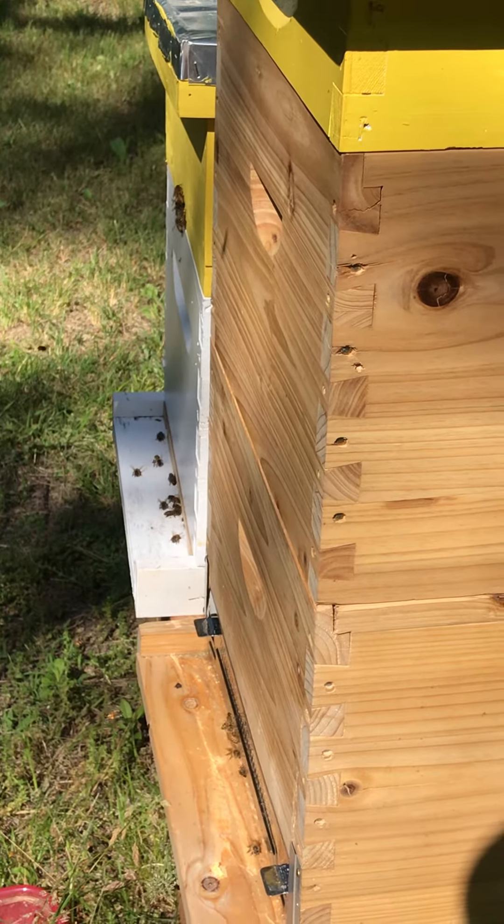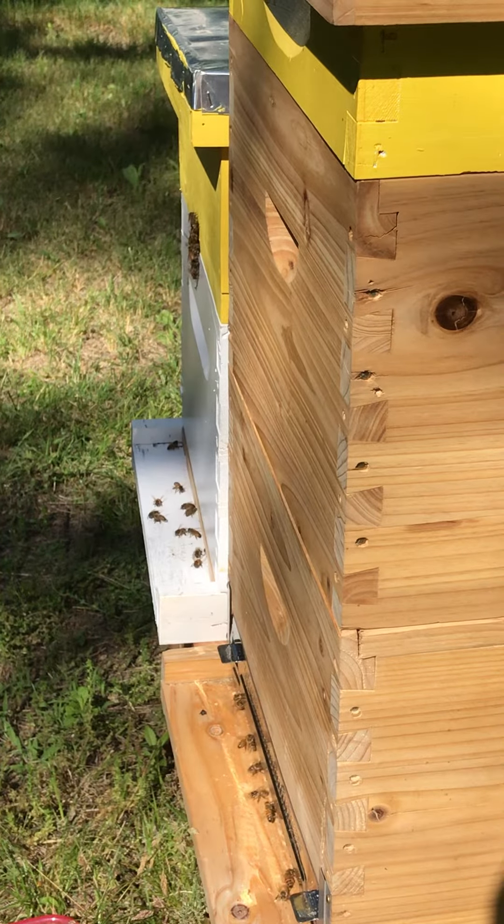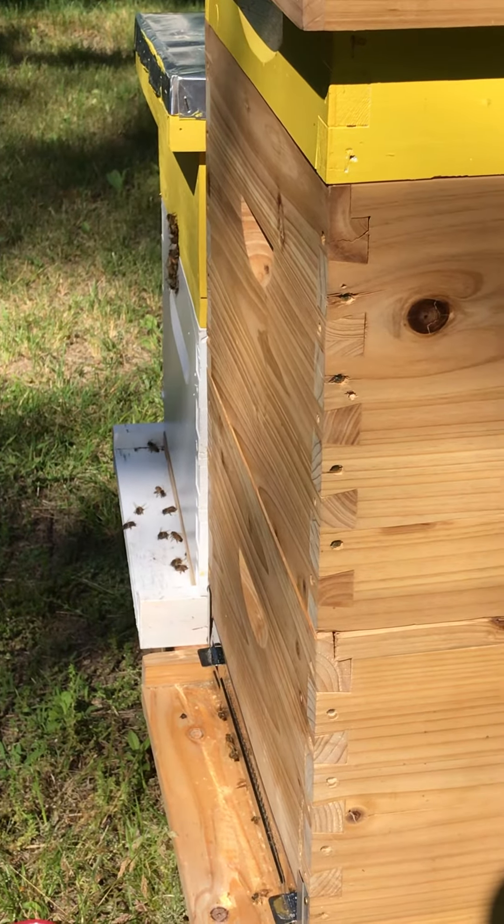It's pretty cool seeing eggs in Thing Two, the swarm, because they were homeless just a couple of days ago. So here we go!